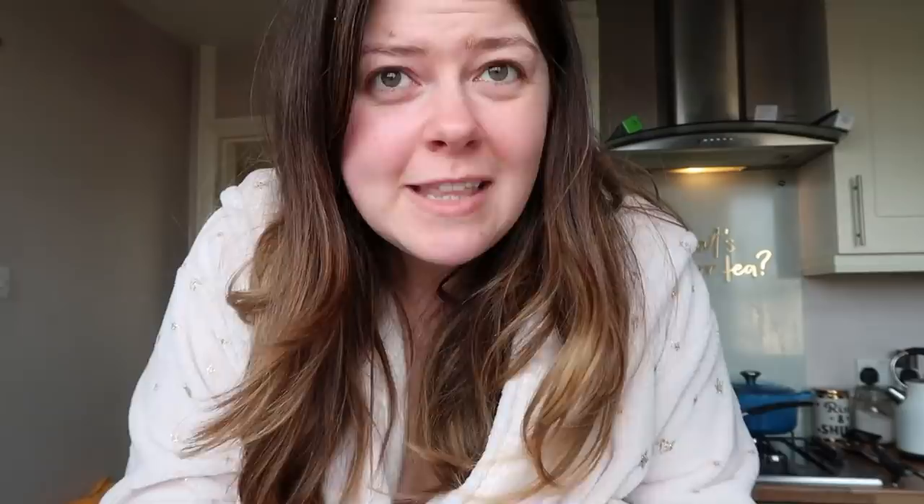Oh my god, look at that. That looks like something you'd get at Disney World. Just balancing you on a pasta machine so that I can chat to you. That was such a nice breakfast. We never ever have pancakes, but as soon as that mix came through the door the other day in that package, I was like oh, I literally can't wait to have these.